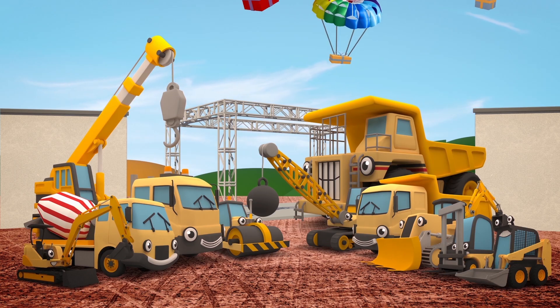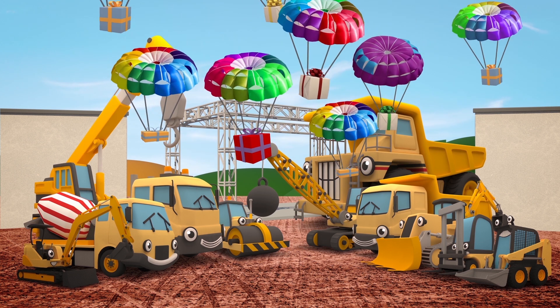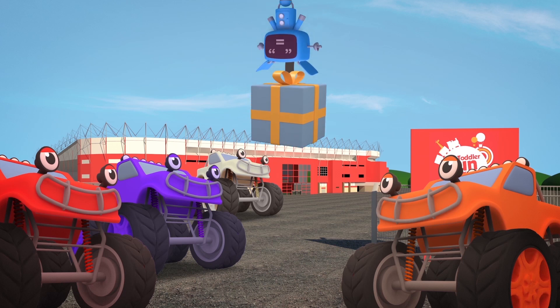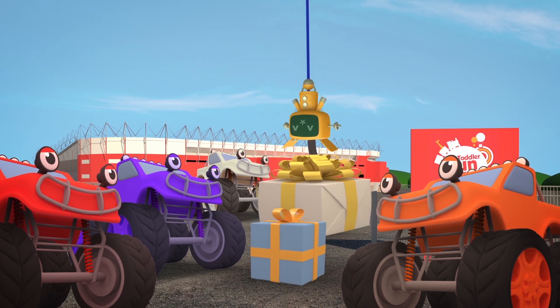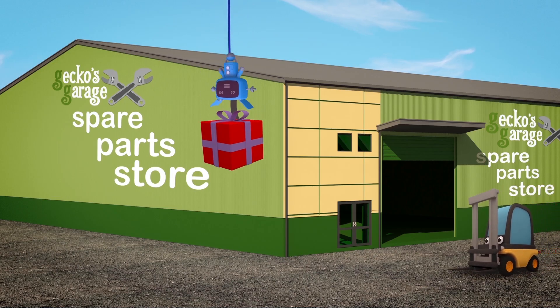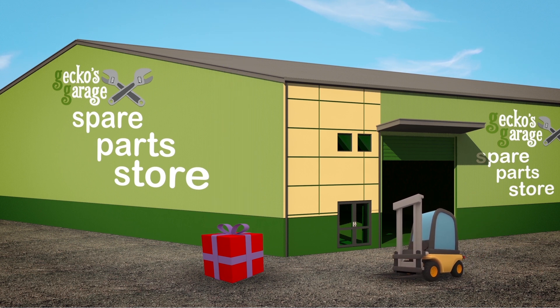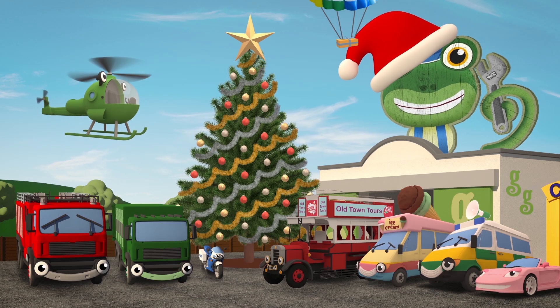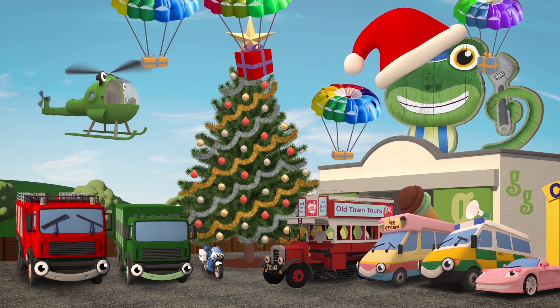Look out below! Presents for everyone at the construction site! Some new jumps and tricks for Max and his monster truck friends! A radio for Florence at the spare parts store! And something for all our other truck friends!